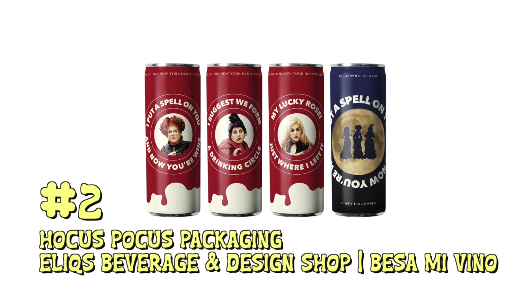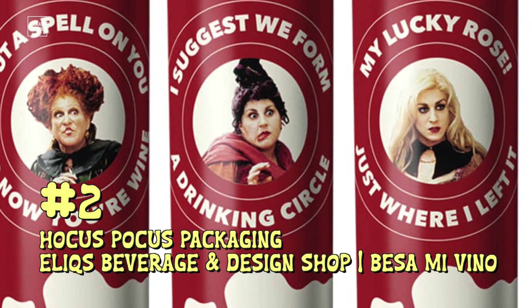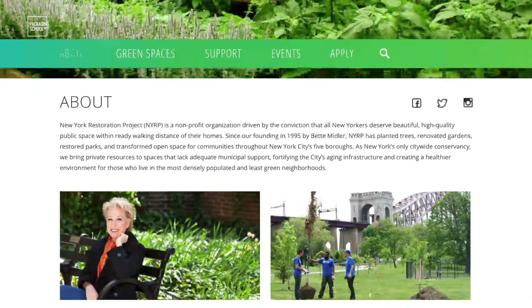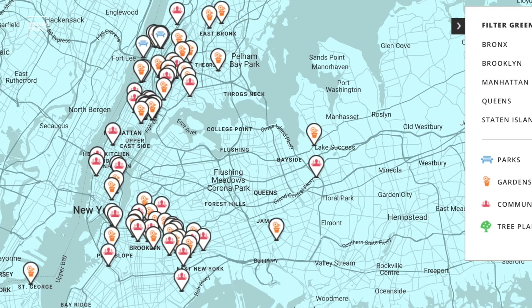At number two, Hocus Pocus inspired packaging for canned wine. This collaboration between Elix Beverage and Design Shop and Besame Vino offers two varieties of wine, a white wine and a rosé. Proceeds from the sales of this wine will go to the New York Restoration Project, which is a non-profit founded by Bette Midler. This organization helps restore parks throughout the five boroughs. Fans of this film will certainly get a kick out of all the references and images from the movie, but I won't get them because I've never seen the movie.